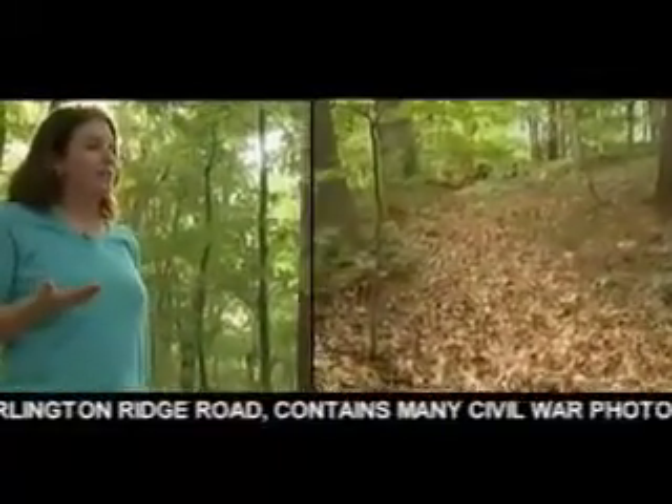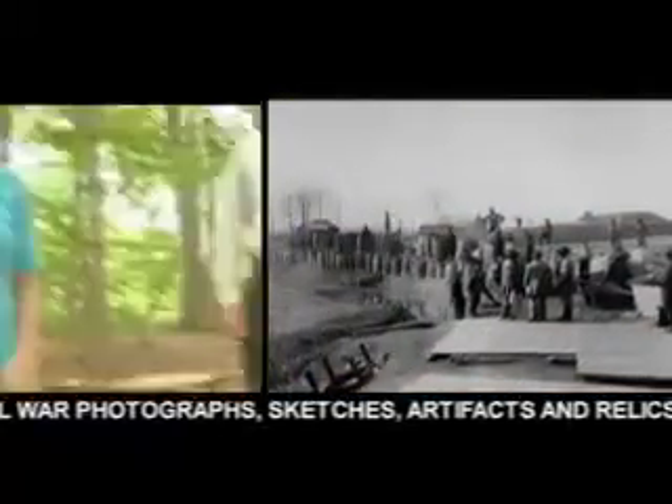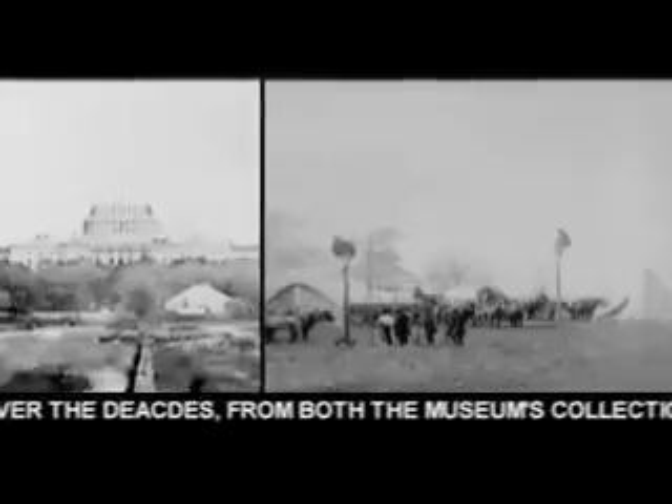It doesn't look like much right now, and you can't imagine that this could ever have been used as a fortification. But what we need to remember is that during the Civil War, all these trees weren't here. The landscape was basically completely denuded of trees and vegetation to allow soldiers clear lines of sight between forts. They could signal from towers, they could see each other, and they could see the nation's capital very clearly from here.